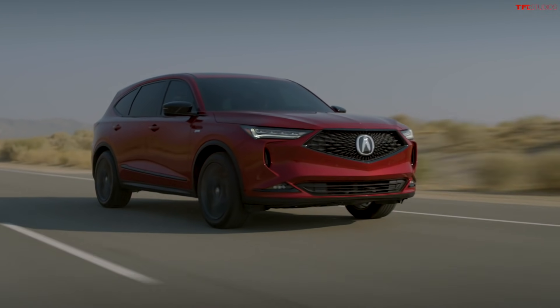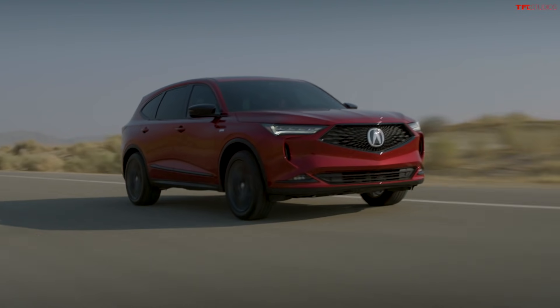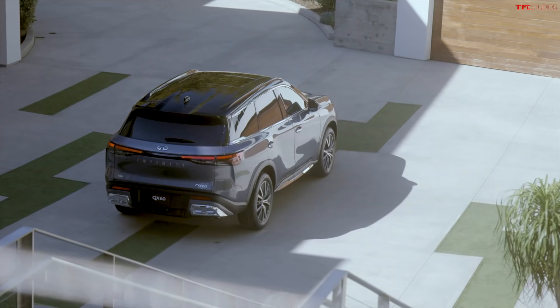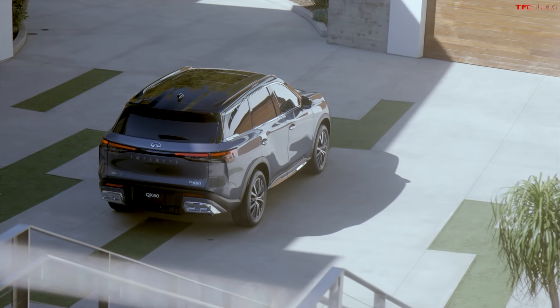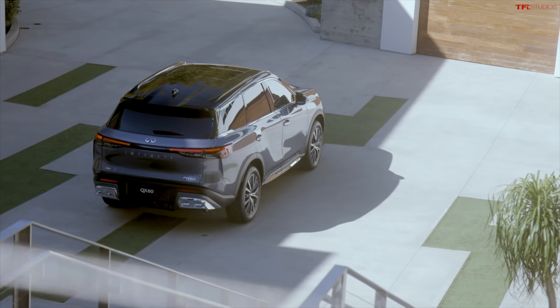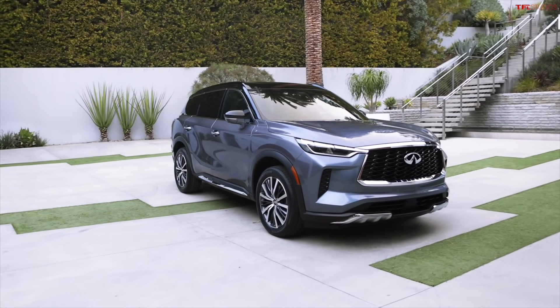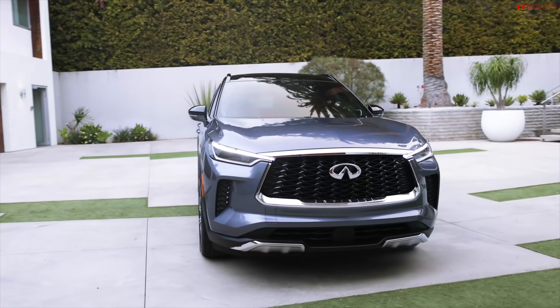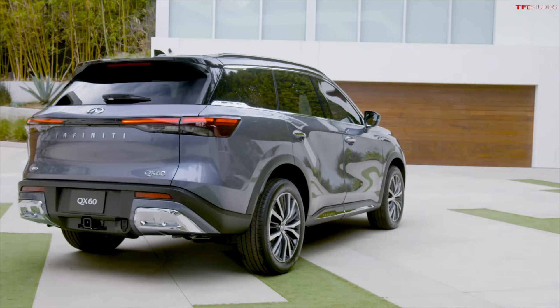In my opinion, the MDX is still one of the best in class for an overall vehicle, but now this new Infiniti is definitely creeping into that territory. Primarily because it has an all-new interior design, a very nice refreshed exterior design, and it also ditches the old CVT for a brand new ZF 9HP 9-speed automatic transmission. That's really big news.